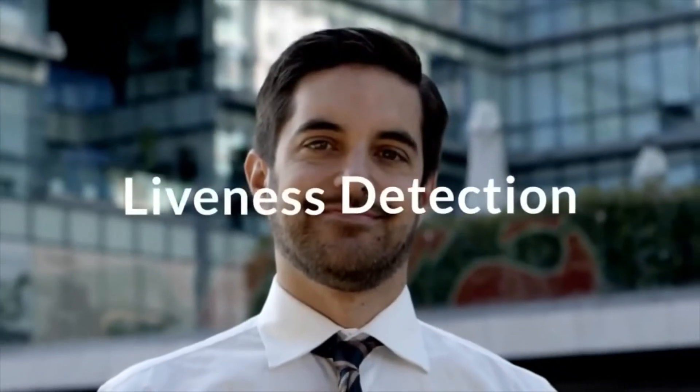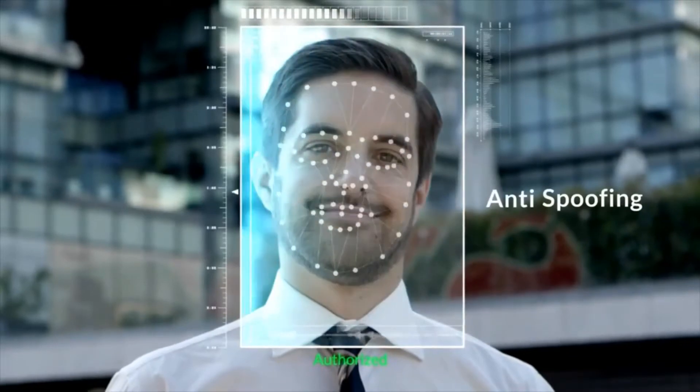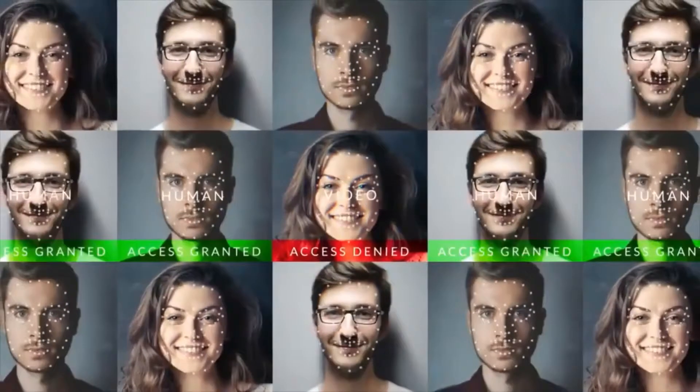With its liveness detection and anti-spoofing function, uBioX Pro 2 prevents unauthorized users from trying to authenticate with a 3D mask, photo, or a cutout photo.